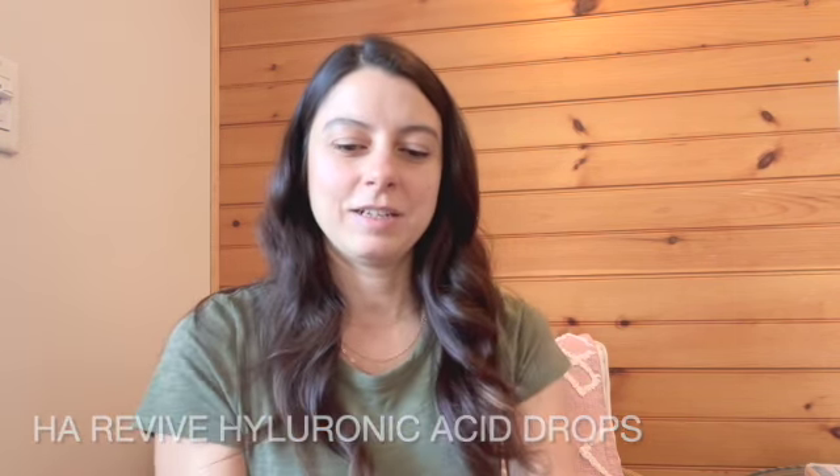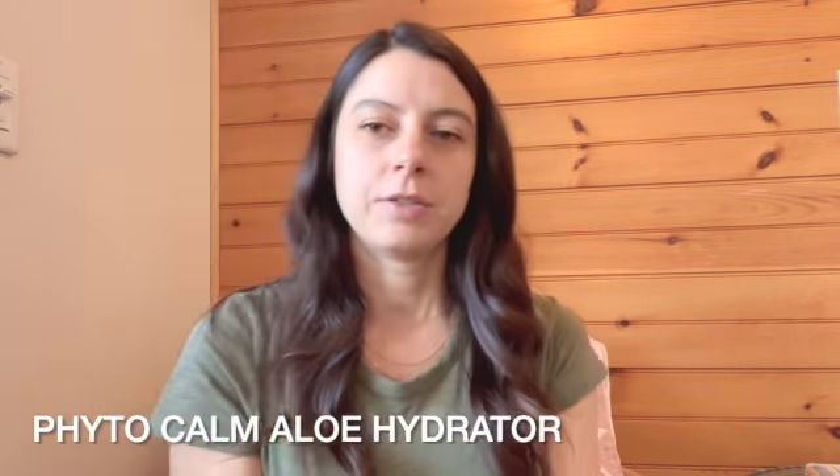We also have the HA Revive hyaluronic acid drops, and these are my absolute favorite. They hydrate the skin better than almost any other product I know of. Hyaluronic acid helps water bind to collagen, giving you that nice dewy, plump complexion. Then we have the Phytocalm Alohydrate, which is similar to the toner — it also has plant stem cells and focuses on ageless beauty, reducing fine lines and wrinkles, with a soothing, calming effect.